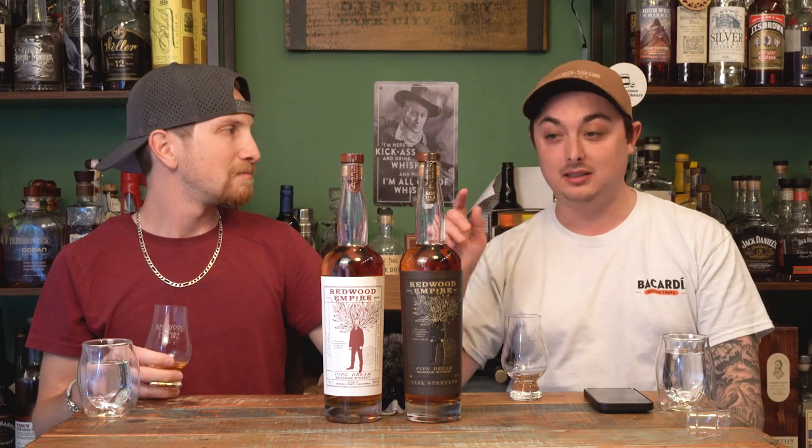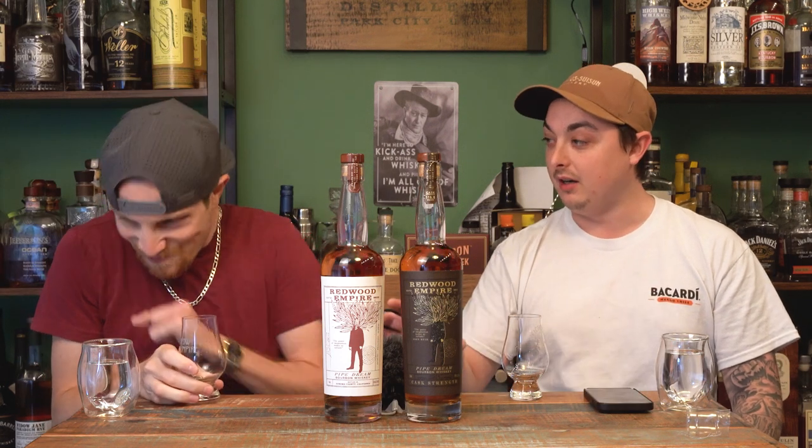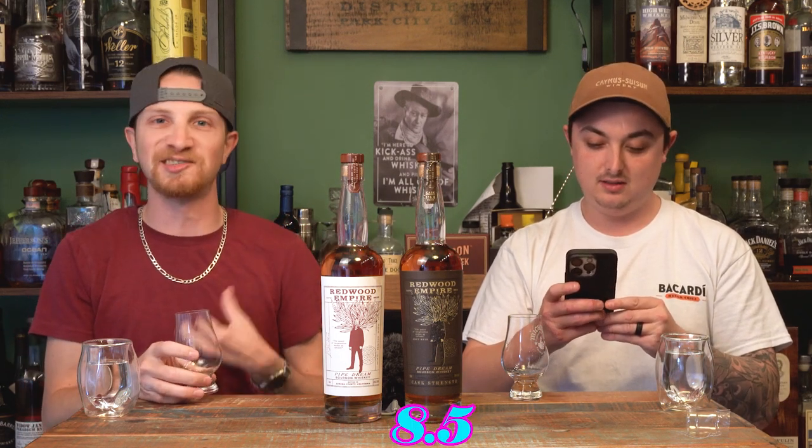Everything I liked about the base is just amplified. And it actually kicks less than the base — the heat is there but more well-dispersed throughout the nose, the initial taste, and the finish. It's much more balanced. We're both at 8.5 — a very well-rounded 8.5. It's funny we keep agreeing. This is the first time we've had two back-to-back matching scores.